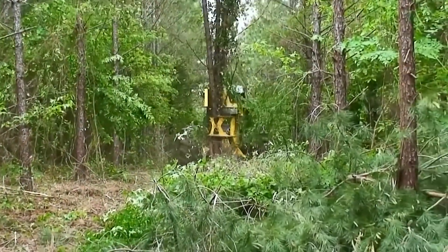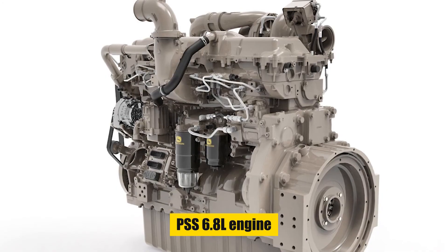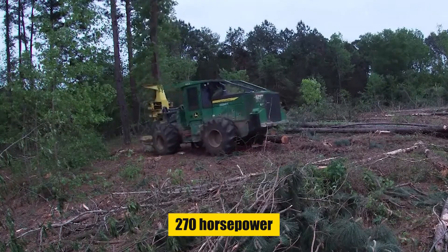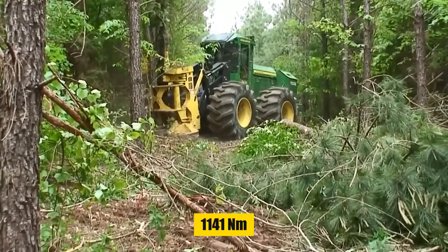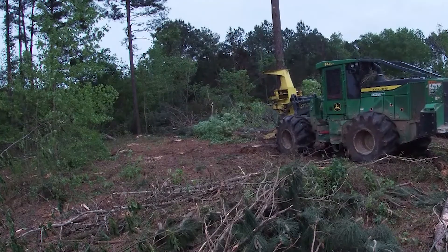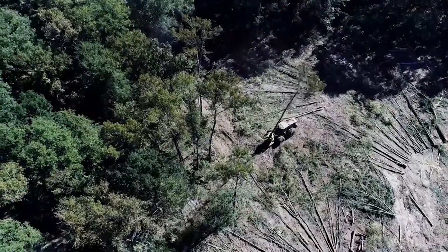The 843L2 is equipped with a John Deere Powertech PSS 6.8L engine, delivering 270 horsepower and a robust torque of 1,141 newton meters. Its hydrostatic mechanical transmission and articulated frame steering ensure excellent maneuverability and control.